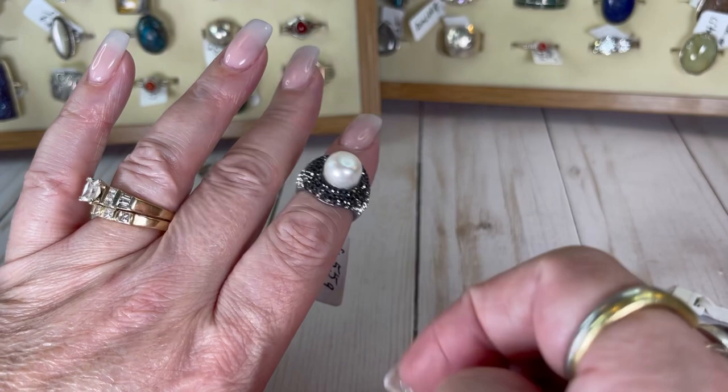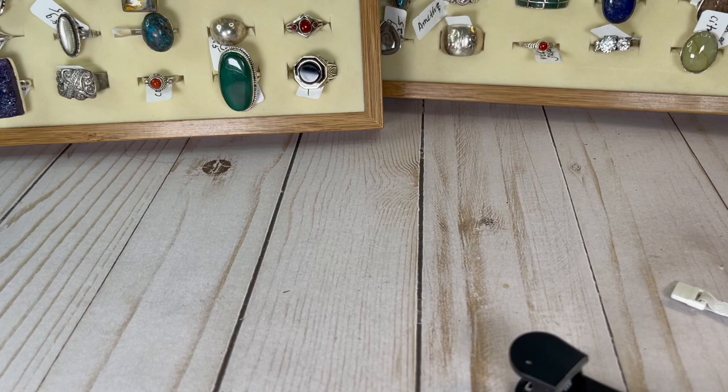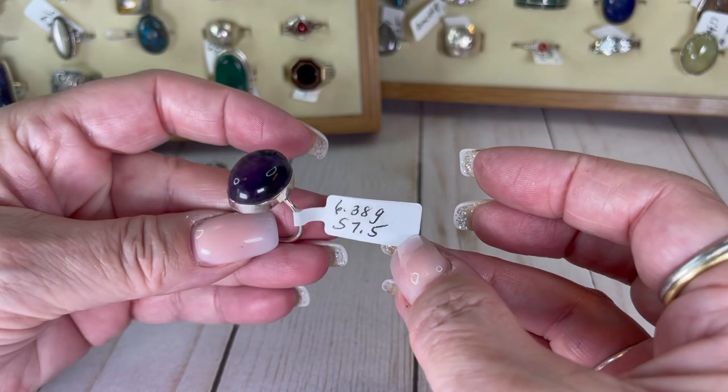This really should be in a bag — I don't want that pearl to get scratched. Okay guys, another amethyst. Look at when the light hits this one — wow! I love it. It's a seven and a half and I would do this one for $19.